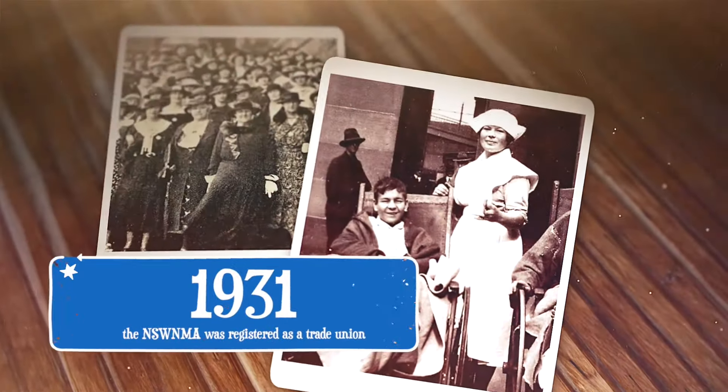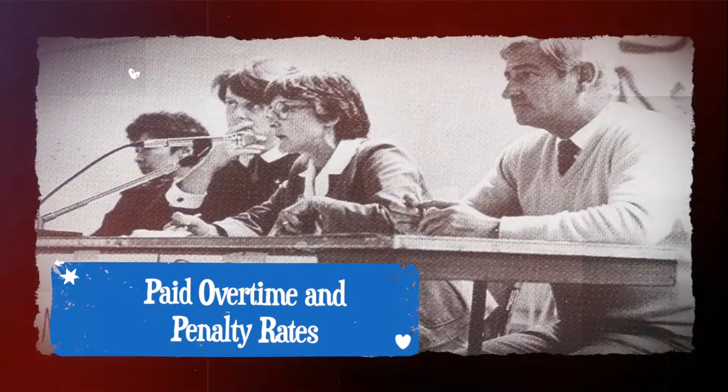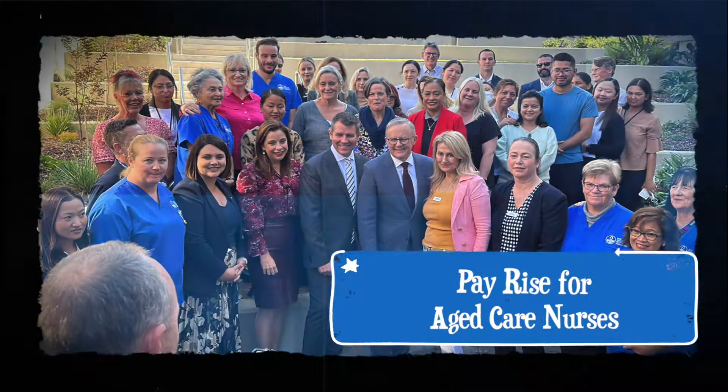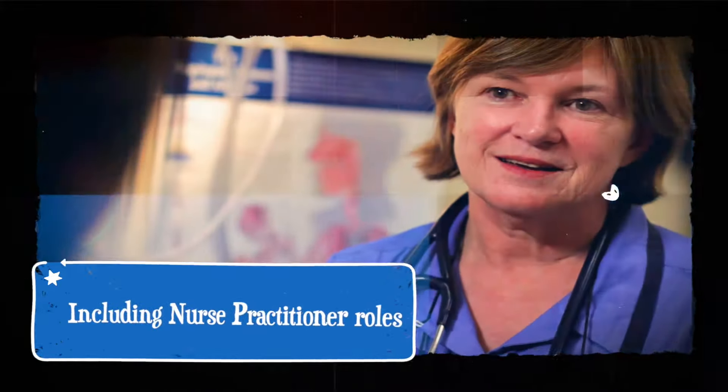Since 1931, the association has fought to deliver adoption of the 38-hour workweek, paid overtime and penalty rates, parental and adoption leave, ratios, pay rise for aged care nurses and greater career options, including nurse practitioner roles. How great is that?